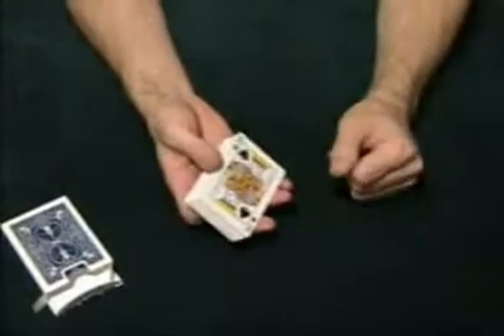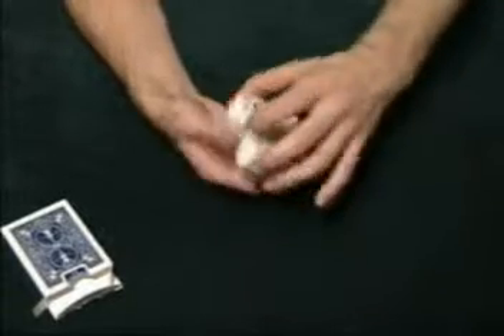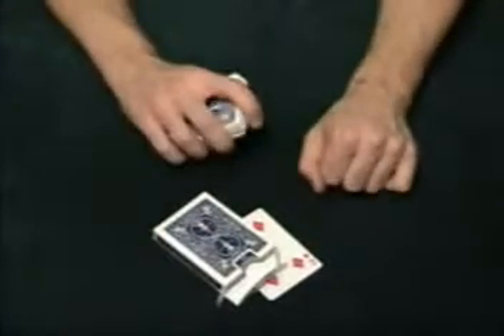Then you'll explain that you want them to select one of the cards, so as you just dribble through the cards like this, just get them to say stop whenever they like. So let's say for example they stop here on the four of diamonds — the four is taken and placed under the card box for safe keeping.